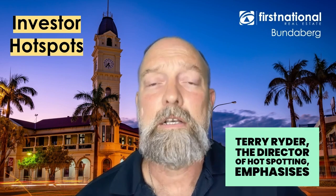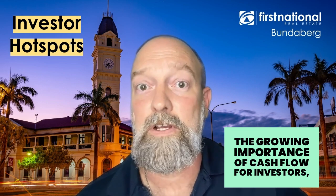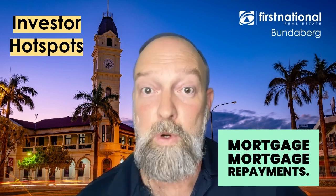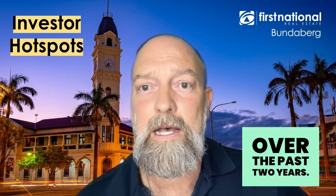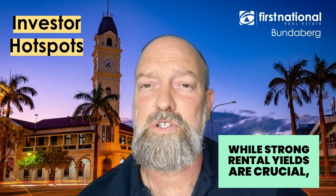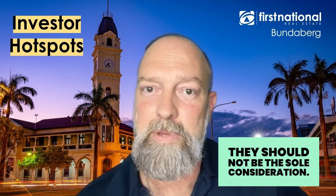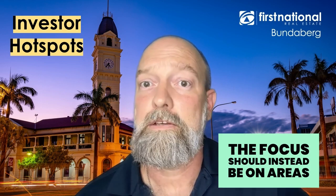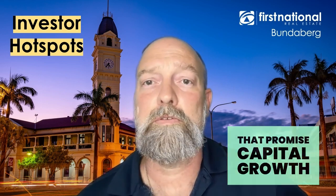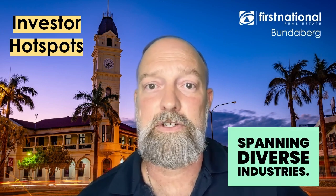Terry Ryder, the director of Hotspotting, emphasises the growing importance of cash flow for investors, especially in the face of increasing mortgage repayments over the past two years. However, he also notes that while strong rental yields are crucial, they should not be the sole consideration. The focus should instead be on areas that promise capital growth, driven by robust local economies spanning diverse industries.